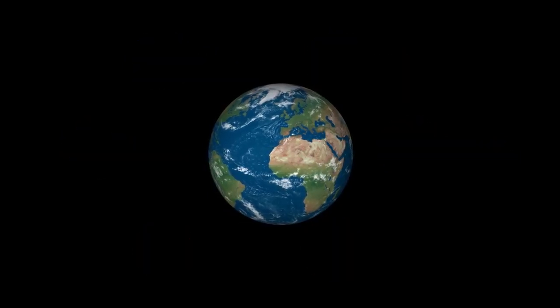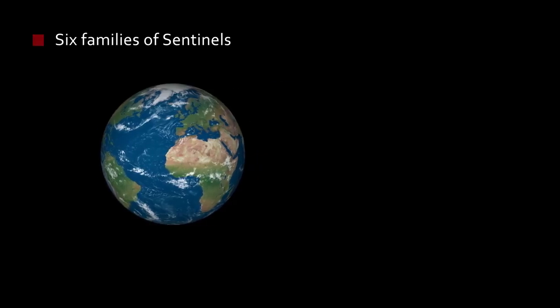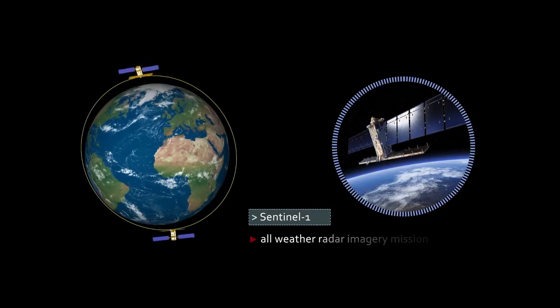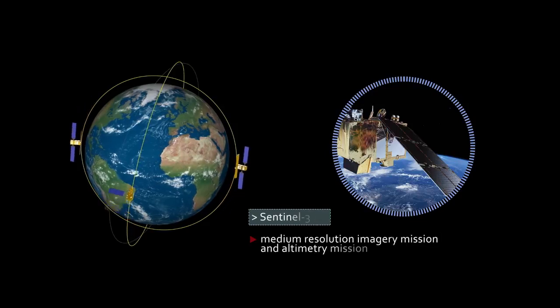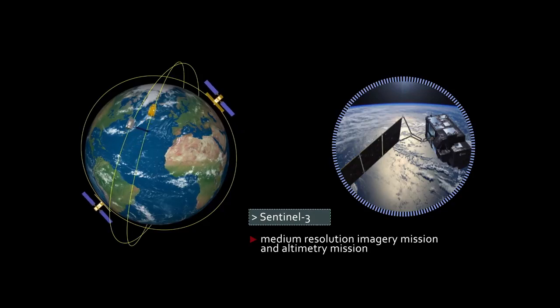These services are based on data from a constellation of six families of satellites known as the Sentinels. Sentinel-1 is a Radar Imaging Satellite. Sentinel-2 is a High-Resolution Multispectral Optical Satellite. Sentinel-3 is a Medium-Resolution Imaging and Altimetry Mission.